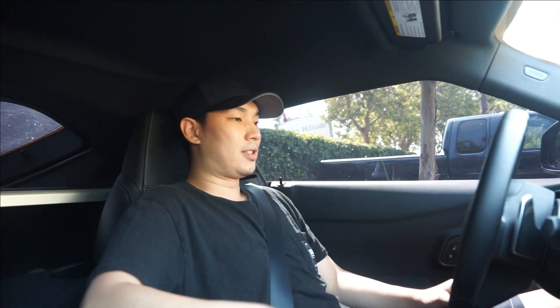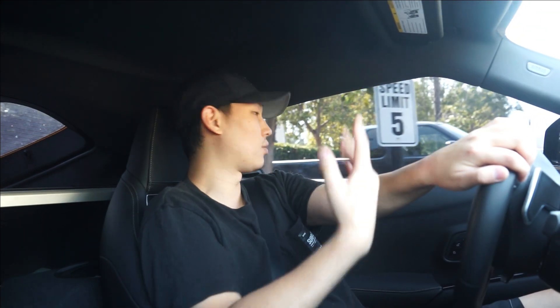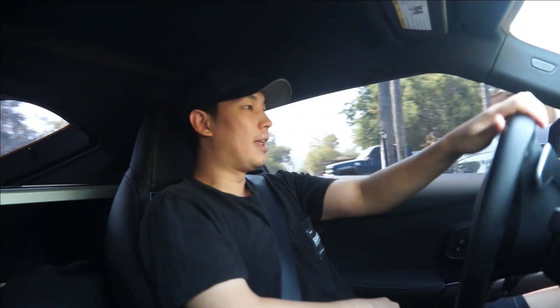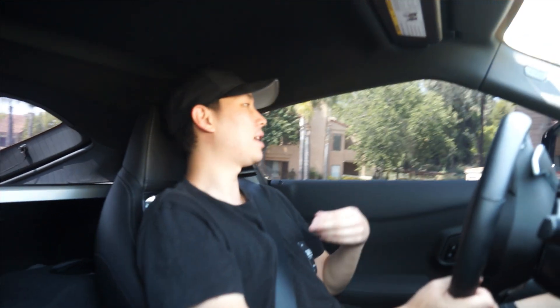I haven't done much to this car since the last time you guys probably saw it. The only thing I've done, if you could even notice, is the window tint — that's about it. I've just been saving money for parts, and with the new job it's taking a little longer. But that's pretty much the topic of this video: how much this car really costs and what it's like to own one, price-wise.